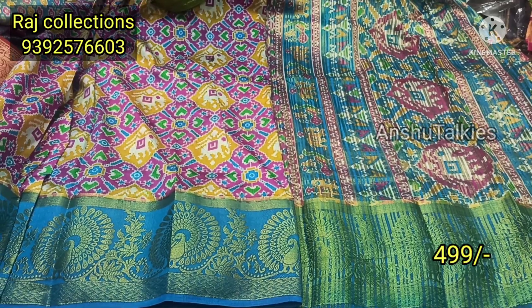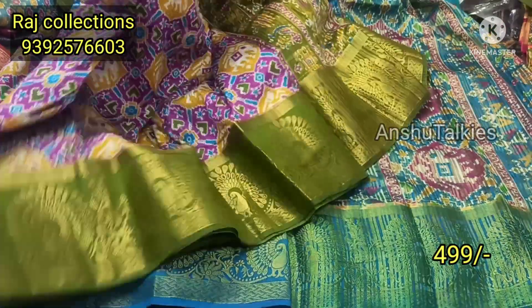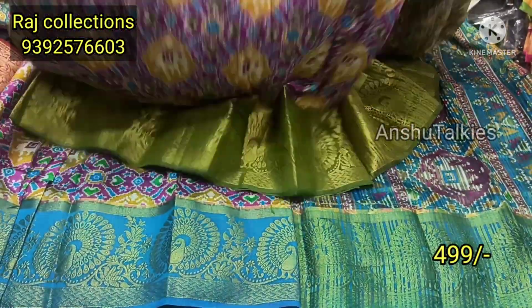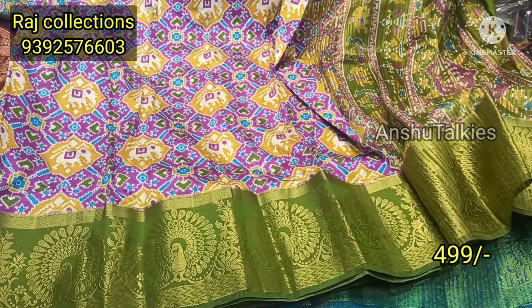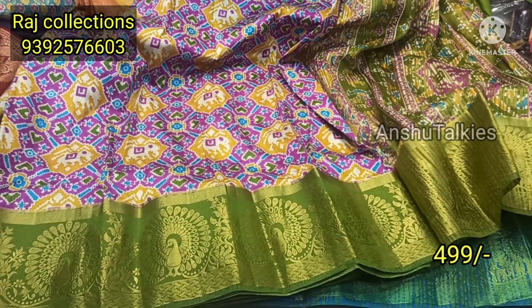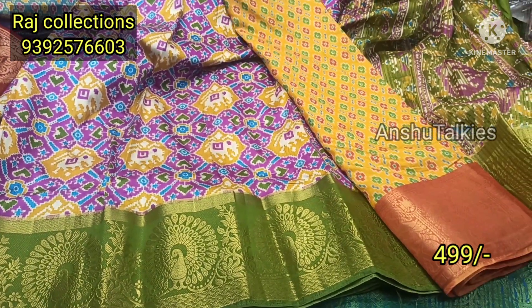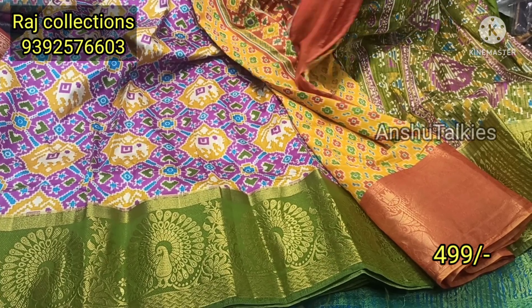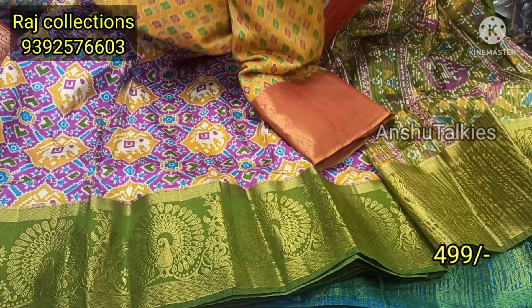This is also available in multiple color options. Each saree is 499 Rs and you can purchase a single saree. It is an awesome collection with wholesale price for single saree. It is available for COD with a shipping charge extra. You also have a WhatsApp group available for online resellers.